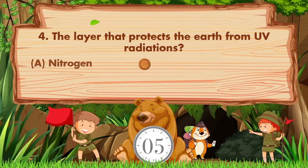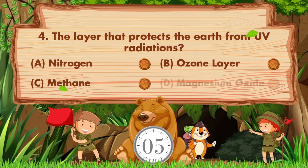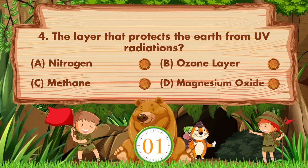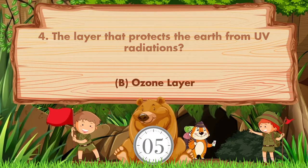The layer that protects the earth from UV radiations? Option A: Nitrogen. B: Ozone layer. C: Methane. D: Magnesium oxide. Answer is option B: Ozone layer.